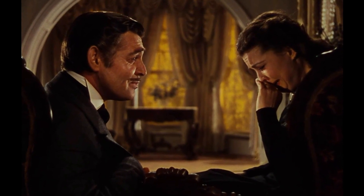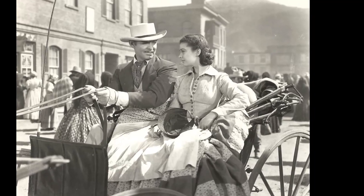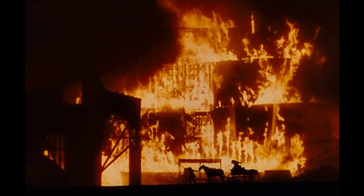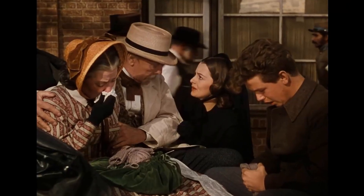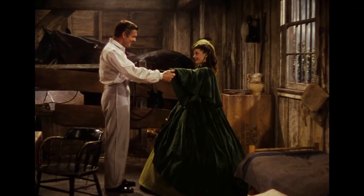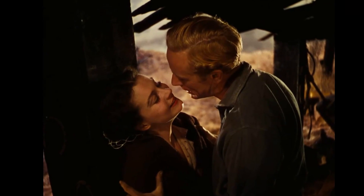However, even this classic is not without its peculiarities and mistakes, which have remained concealed beneath its grandeur. As we delve deeper into the film, we uncover surprising revelations about this cinematic legend. Prepare to discover a different side to the movie you thought you knew so well. What unexpected secrets lie hidden within this classic? Let's find out.